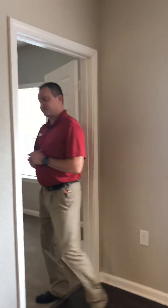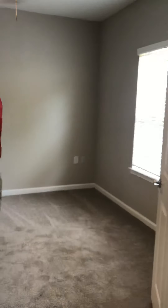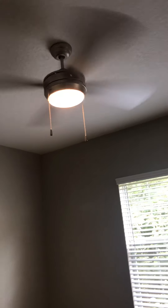On into your master bedroom. You have a large walk-in closet. In the fully upgraded apartments, you do have an upgraded ceiling fan in your master bedroom and your guest bedroom.